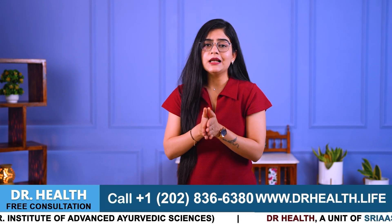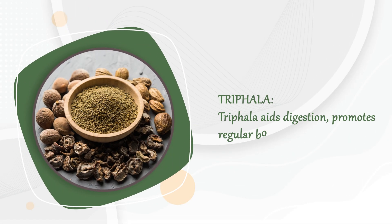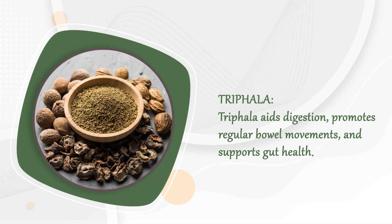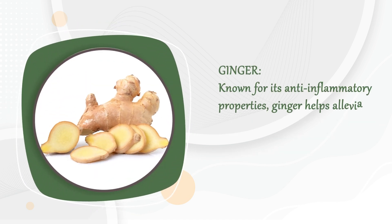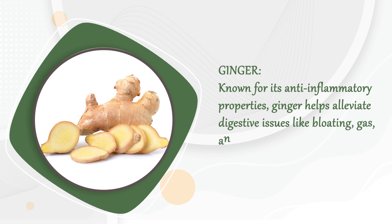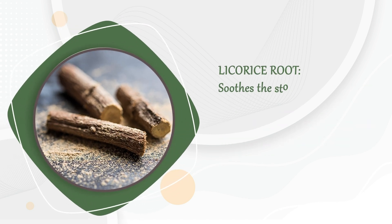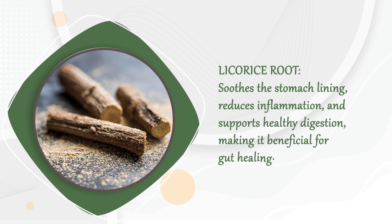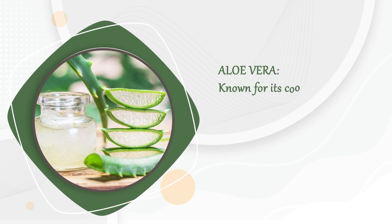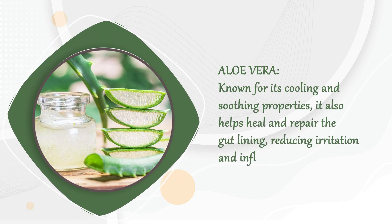Here are some Ayurvedic ingredients which can help maintain your gut health. Triphala aids digestion, promotes regular bowel movements and supports gut health. Ginger, known for its anti-inflammatory properties, helps alleviate digestive issues like bloating, gas and indigestion, promoting gut health. Licorice root soothes the stomach lining, reduces inflammation and supports healthy digestion, making it beneficial for gut healing. And aloe vera, known for its cooling and soothing properties, also helps heal and repair the gut lining, reducing irritation and inflammation.